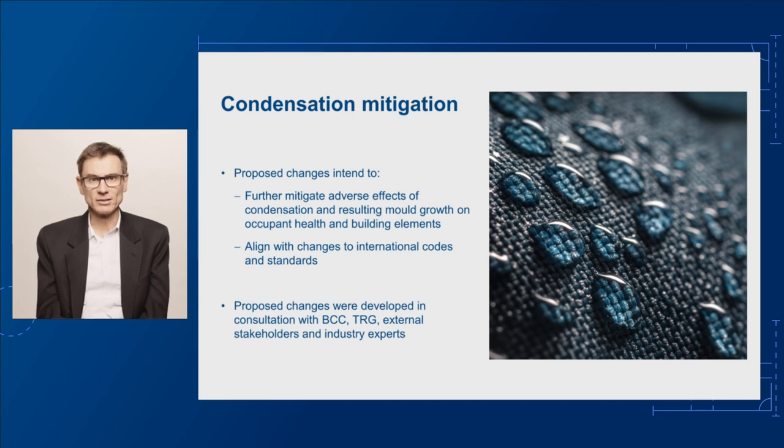As well as mitigating the effects of condensation to reduce potential mould growth, these proposed changes also aim to address issues in the current provisions. Practitioners have questioned the practical limitations to compliance and the clarity of the current provisions, particularly in relation to external wall construction and ventilation in roof spaces.